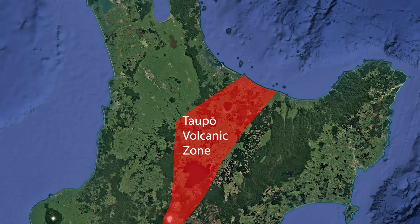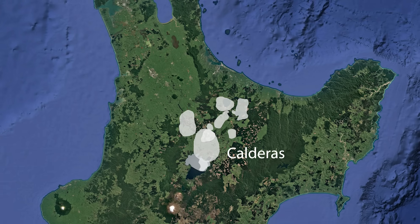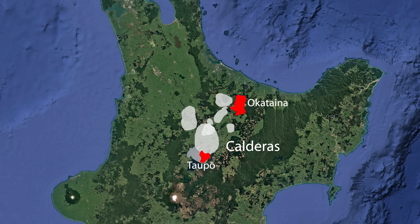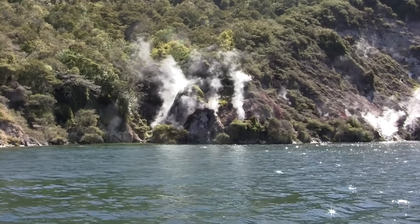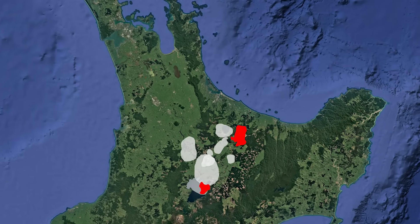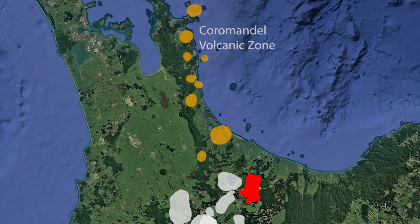In the Taupo volcanic zone there are a number of large collapsed craters called calderas, two of which are still active. In and around those collapsed giant craters or calderas are many lakes. Back eight million years ago in the Coromandel we also had calderas and similar eruptions, and we also had similar lakes captured inside some of the subsided craters.